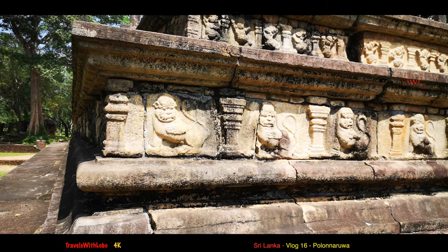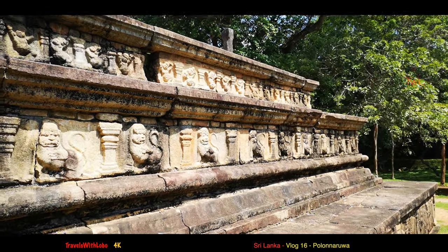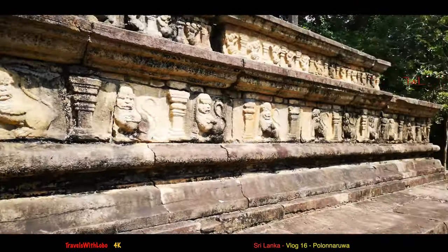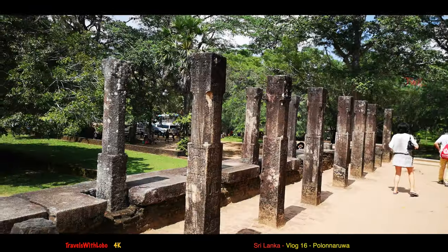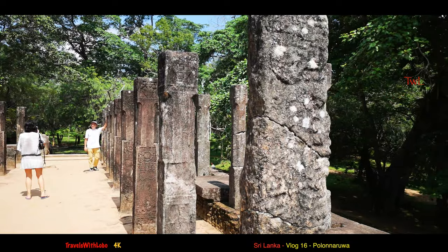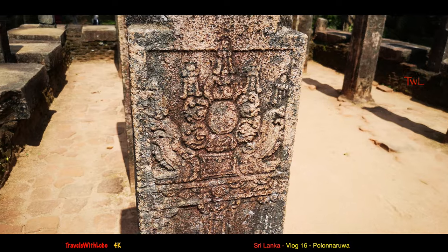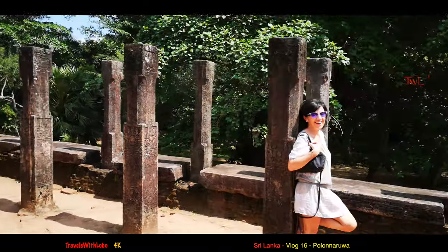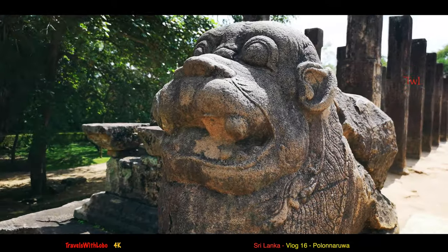Obviously monkeys were around a long time ago, because these sculptures are of monkey-like images. Stone columns that once upon a time supported a relatively low roof — I guess the people were pretty small. Adorned with carvings, intricate stonework on each of the columns. Here's some other decoration. There's a sign saying no sitting on the lions, but they look more like monkeys.